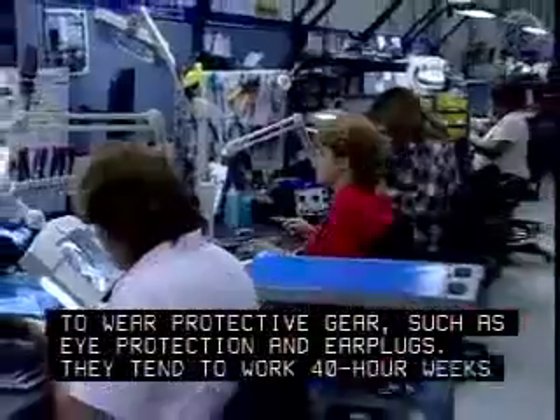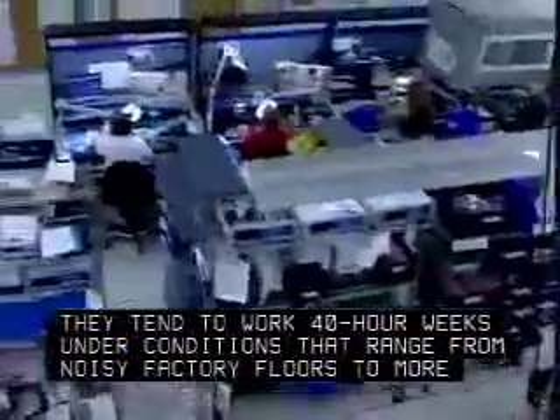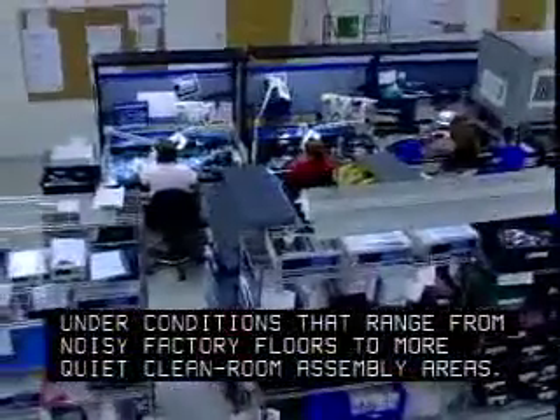Some assemblers are required to wear protective gear such as eye protection and ear plugs. They tend to work 40-hour weeks under conditions that range from noisy factory floors to more quiet, clean room assembly areas.